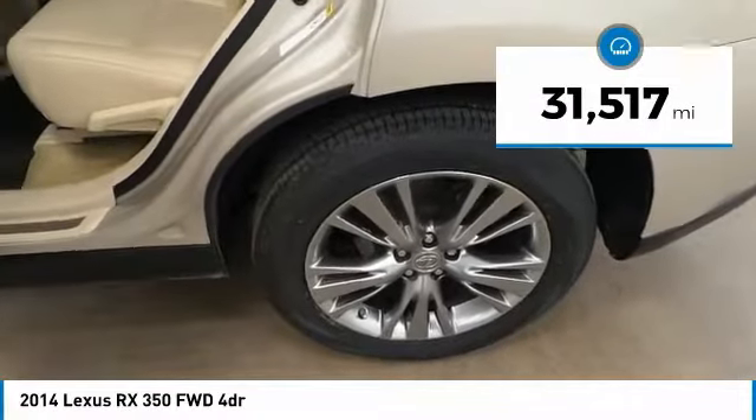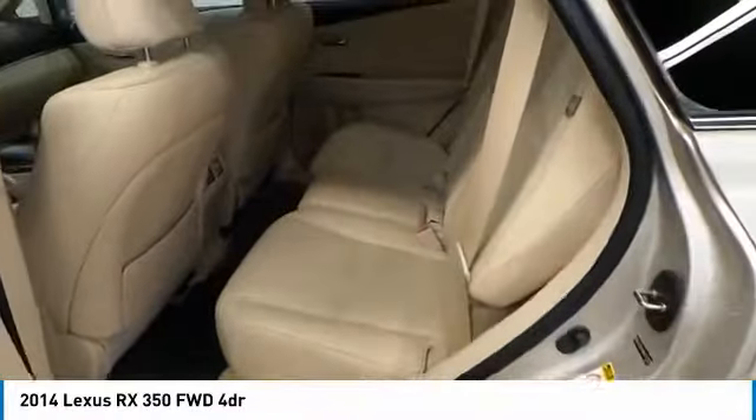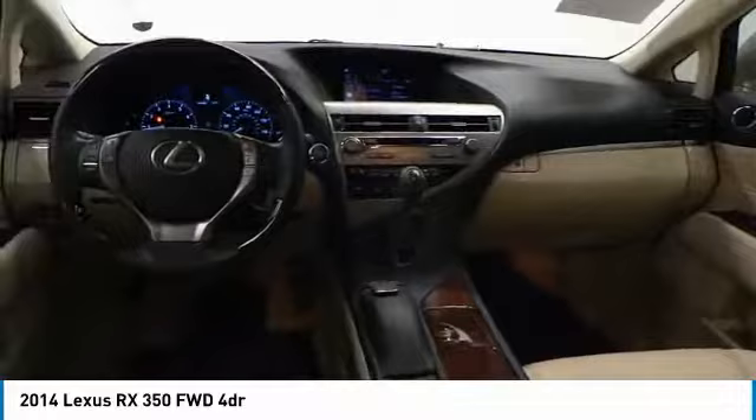This vehicle is priced below thirty thousand dollars and has less than 35,000 miles. Some of this vehicle's great options include a navigation package and heated front seats. Is love at first sight really possible? Let us know when you stop in.